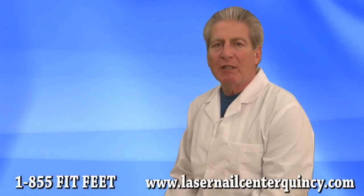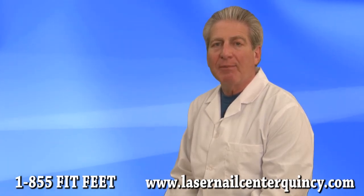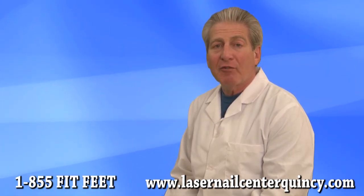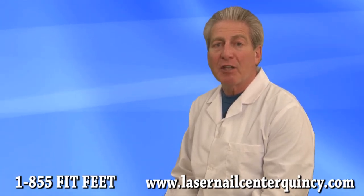Many of our patients not only receive relief from their foot pain, but also gain relief from their knee, hip, and back pain. So if you're suffering with foot pain, come in for an evaluation to determine if you're a candidate for custom orthotics.